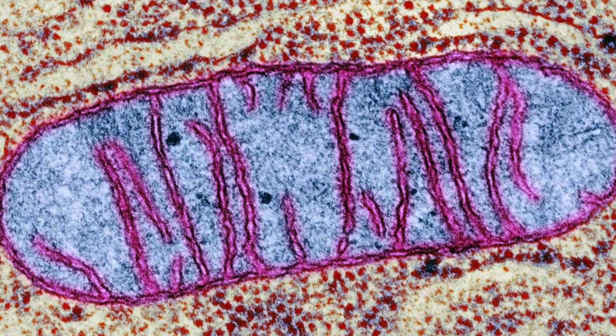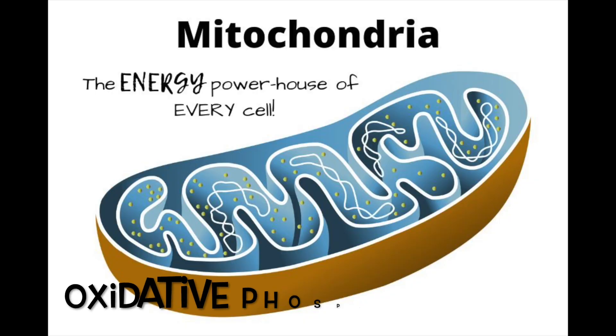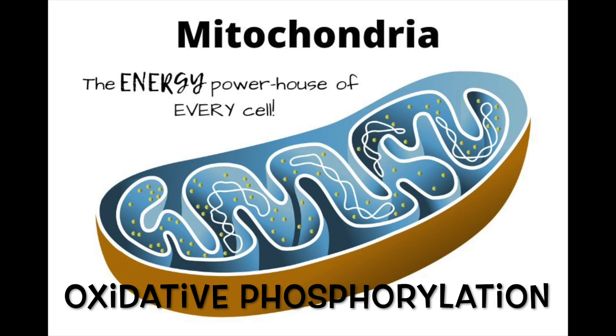Mitochondria are the powerhouses in our cells. They generate most of our energy in the form of ATP through a process called Oxidative Phosphorylation. We need energy to do everything, so yes, these little organelles are extremely important.